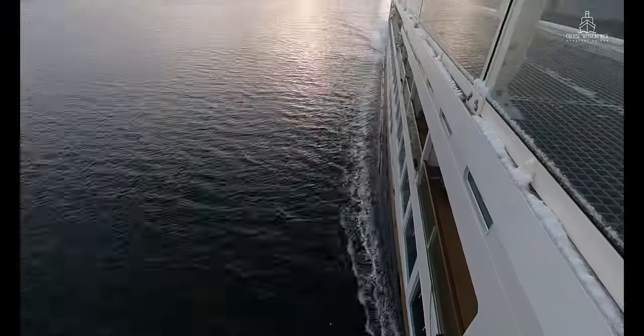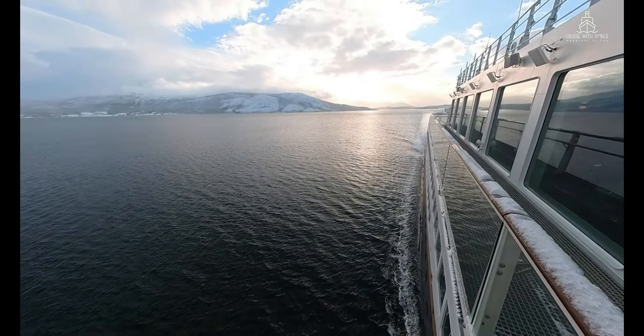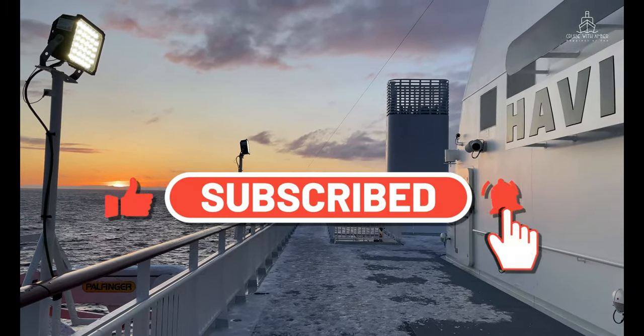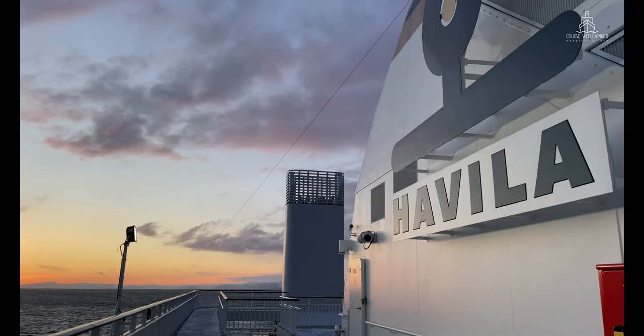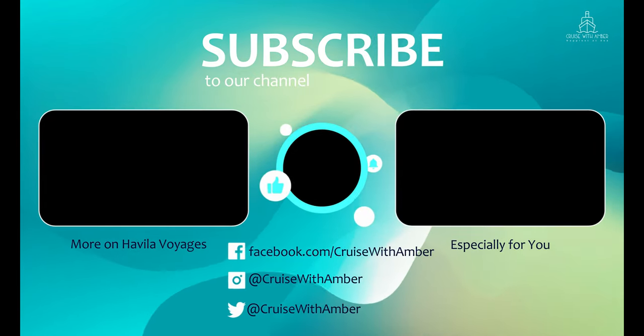Thank you so much for watching my dining guide on Havila Voyages. I hope you find it useful and if you do, please consider subscribing. There's much more Havila Voyages content available on my channel including a ship tour, cabin tours, as well as a short vlog series documenting my time on board. Why don't you watch one of these videos now?